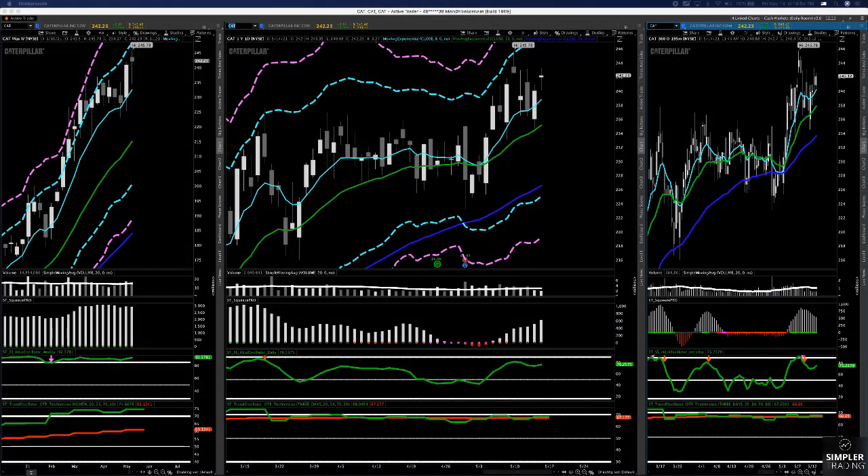Good evening guys. This is Sam, and I will be doing the free video for May 14th, 2021. I just finished recording the premium video for the folks in the gold room, and we typically look at pretty much all world markets in that video. By and large, the recovery this week was really impressive.